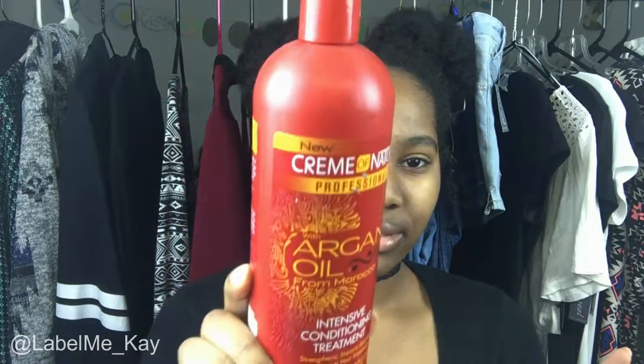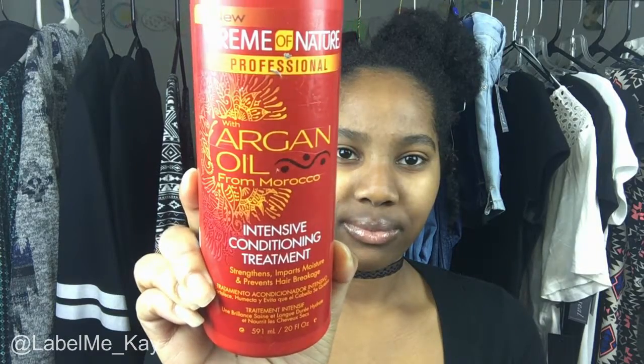Moving on to conditioning — I use the Cream of Nature Argan Oil Intensive Conditioning Treatment, which is supposed to strengthen your hair, prevent breakage, and add moisture. This stuff leaves your hair feeling super silky and soft. Like, you need to condition your hair — that's the one.